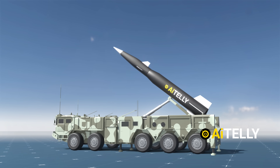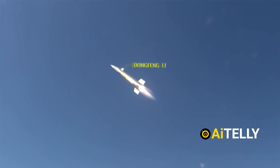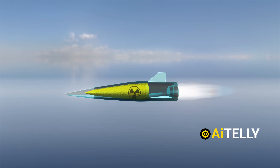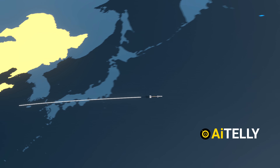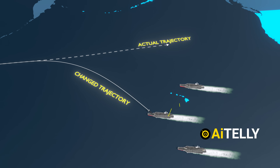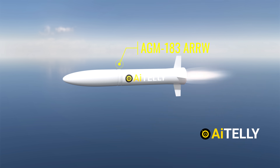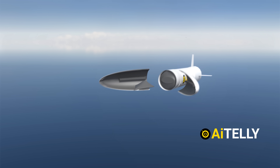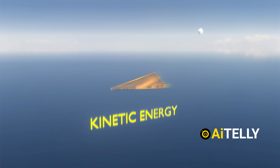Meanwhile, hypersonic glide vehicles like the Chinese Dongfeng-17 became the first to be integrated into production with conventional and nuclear warheads. They are also designed to target U.S. aircraft carriers, as they can change their trajectory mid-flight. The U.S. AGM hypersonic weapon is a missile within a missile — it pops out its cover and uses only the glide vehicle's kinetic energy as a weapon.